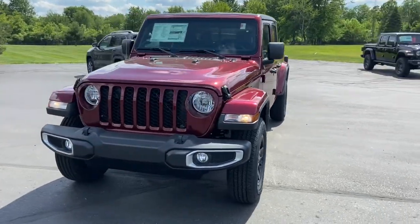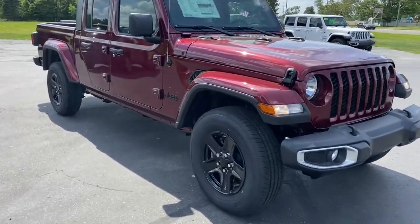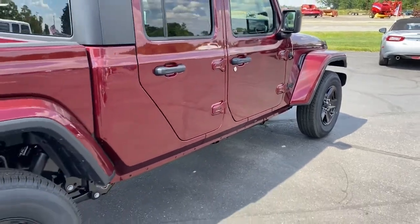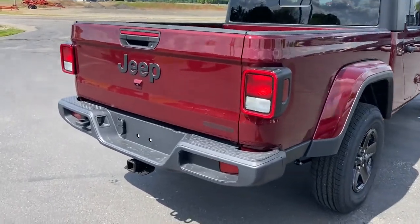Get into a car with value — 2021 Jeep Gladiator. This vehicle delivers the style, comfort, and efficiency you need to meet the needs of today's lifestyle. Confidence comes standard when you're behind the wheel, prepared for the journey ahead.